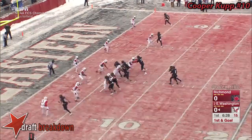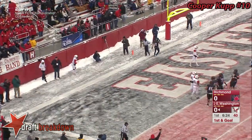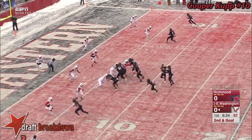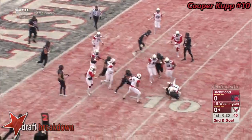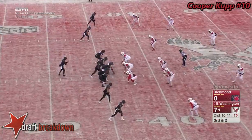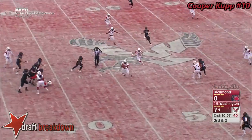Ellison getting the nod this week as they go play action — and a miscommunication there. They go end around, get it to Splendorio and the Spiders shut it down. A 9 of 11 through the air, 74 yards and a touchdown — but looking on 3rd and 2 and he's intercepted!